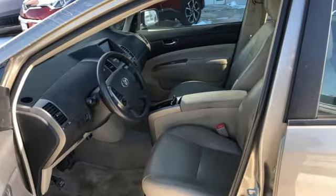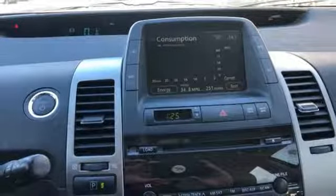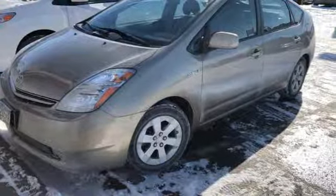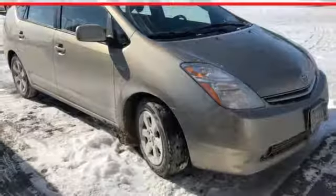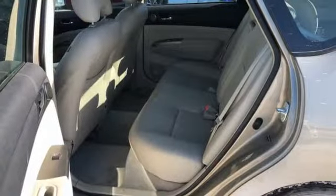Inside you'll find automatic climate control with air filtration, a six speaker sound system, multiple airbags, and more. This outstanding Prius combines Toyota reliability with the cost saving and planet saving advantages of a hybrid powertrain.